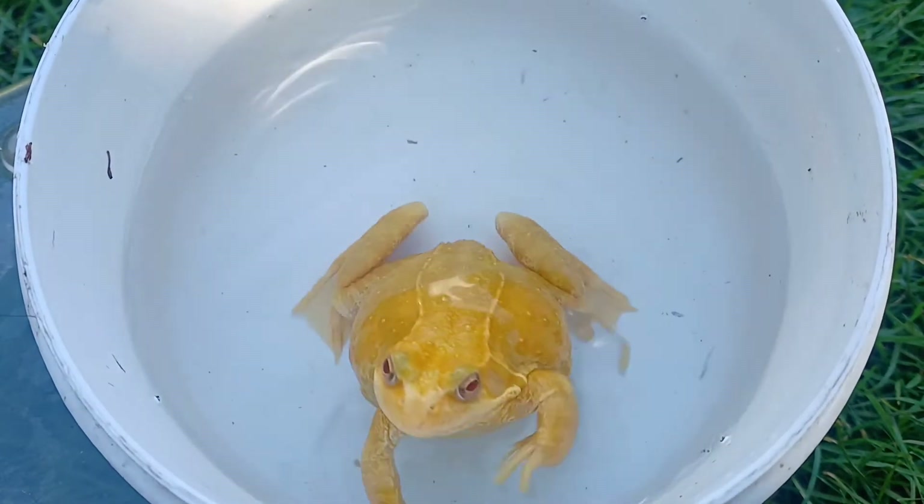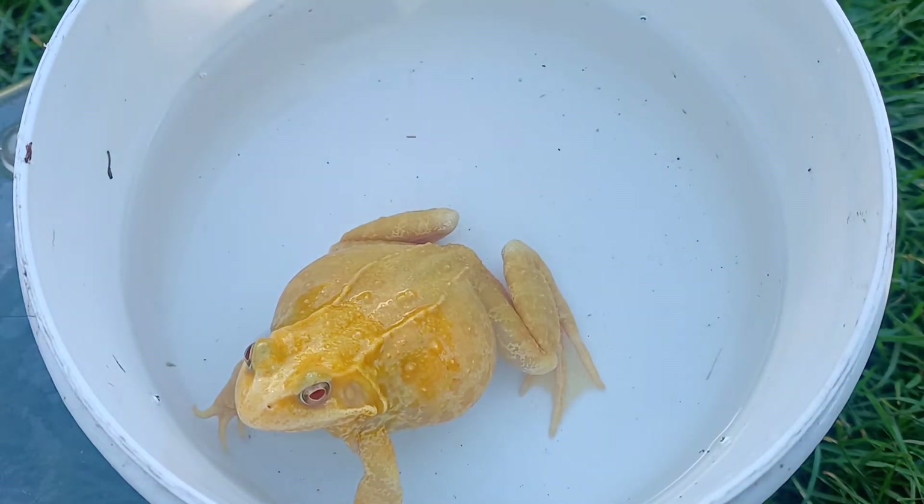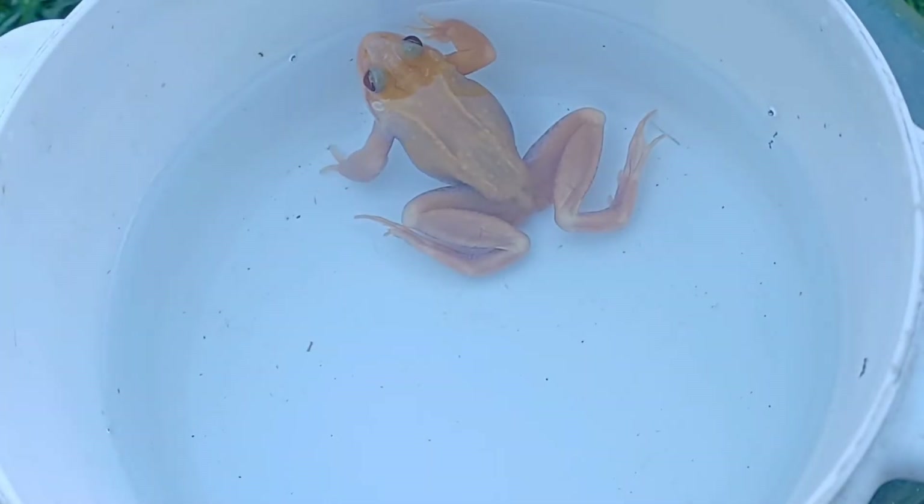We call this morph the golden albino due to its similarity to the golden albino axolotl, which is very popular in the amphibian keeping hobby.